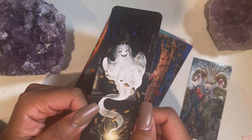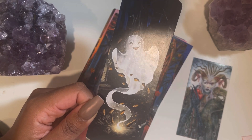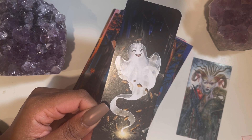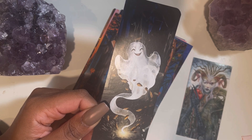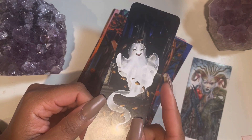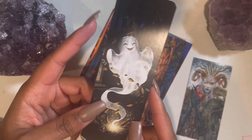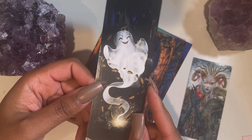You guys know I love ghosts and goblins. I had just started a whole ghost and goblins collection this year for Halloween season and I got a couple of other decks I want to add to that collection. This bookmark is so cute — I love that.